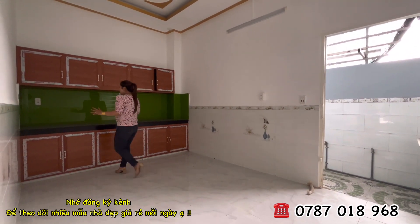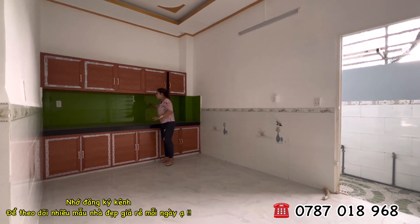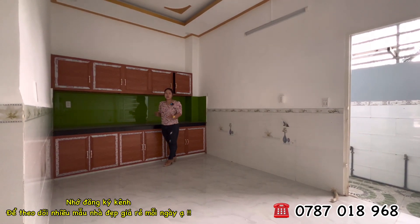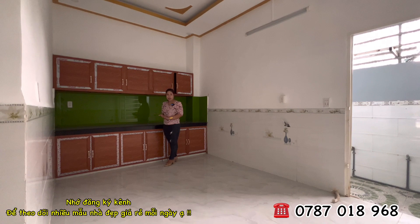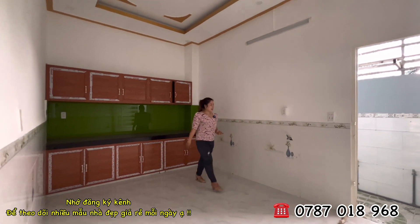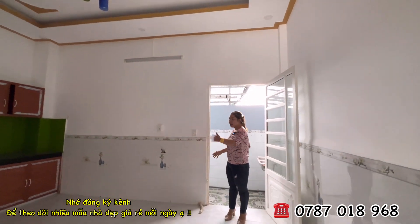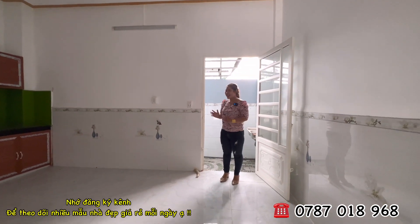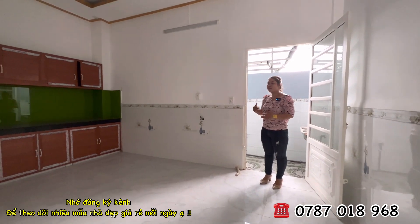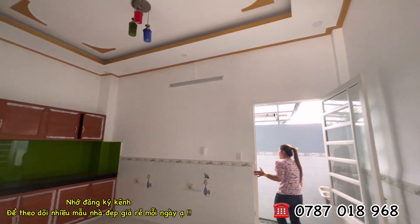Đây là không gian nhà bếp. Bên đơn vị Hương đã làm cho tủ bếp trên và tủ bếp dưới. Trên tường bếp đã ốp gạch kính cường lực, nấu nướng vệ sinh rất tiện. Mặt bếp là đá hoa cương. Không gian này có thể lắp máy giặt, kế bên là tủ lạnh và bàn ăn. Ngôi nhà thích hợp cho gia đình từ 2 đến 6 người.